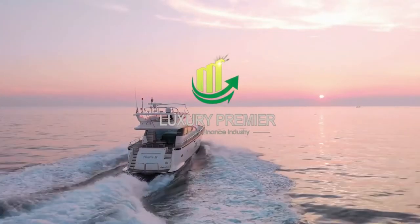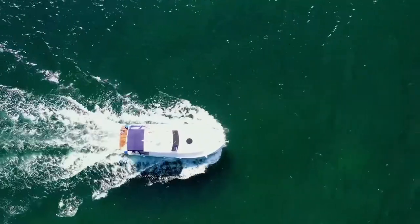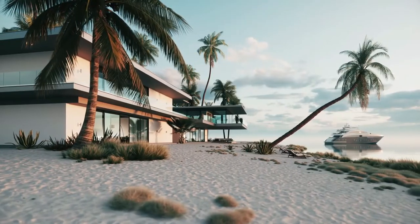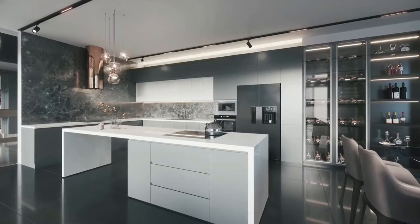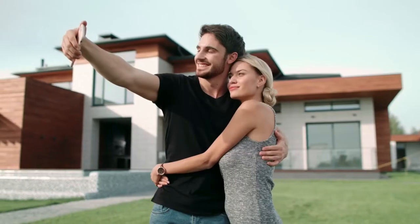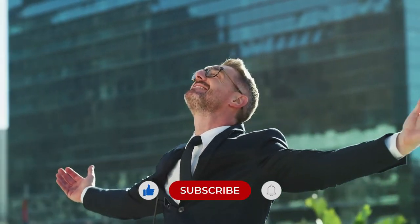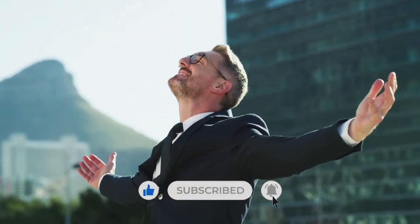Hello and welcome to Luxury Premier, the ultimate destination for dreamers pursuing insight. And if you're here with us, it's not a coincidence that you are watching this video. Here in Luxury Premier, we only want what is best for you. May our videos inspire you and hope that all of your dreams may come true.